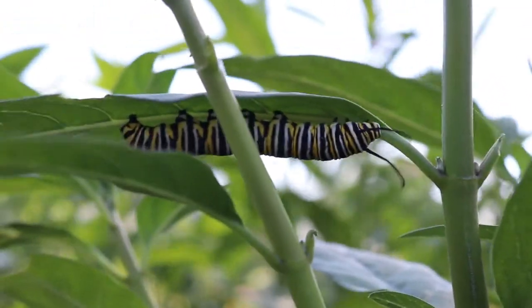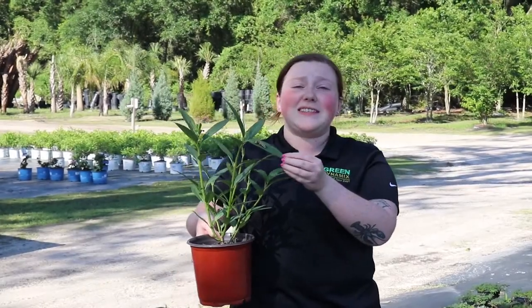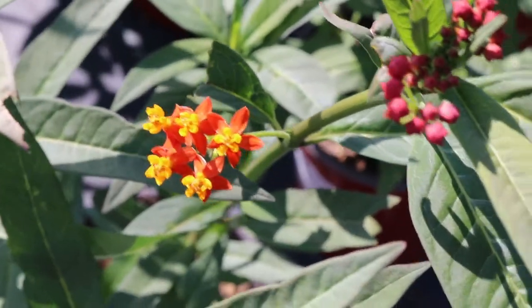Once the Monarch caterpillar turns into a butterfly, it can lay between 4,000 and 6,000 eggs before its life is over. They'll usually lay them on milkweed, so that way when they hatch, they have plenty to eat.